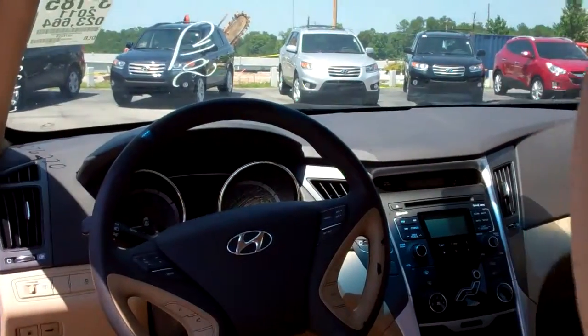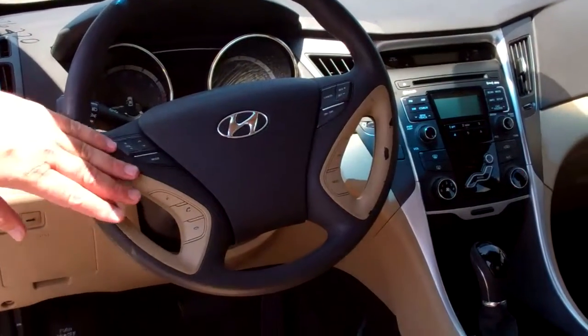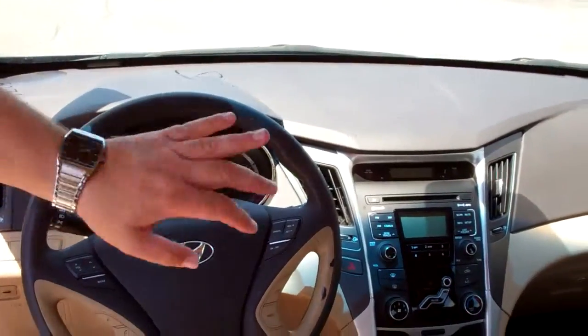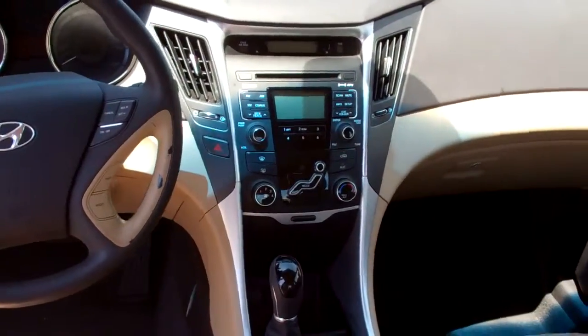It has all your power options. This is the Package One, so it has the alloy wheels, all your steering wheel controls with Bluetooth, also has automatic-on for your headlights, AM/FM, XM radio with a CD player.